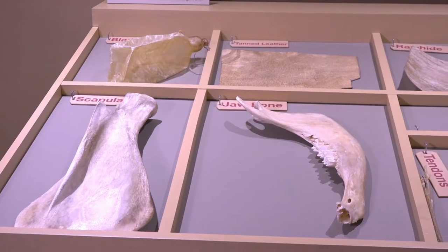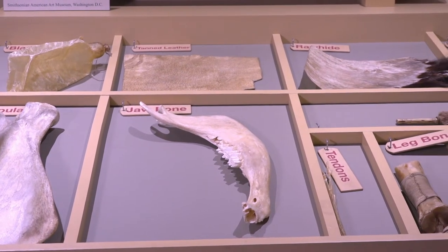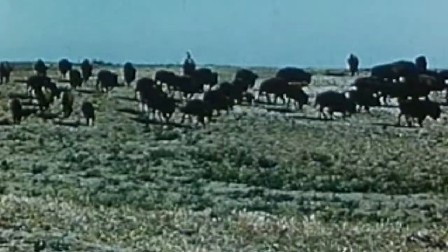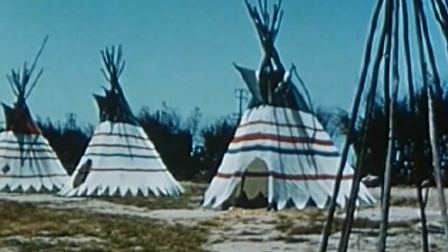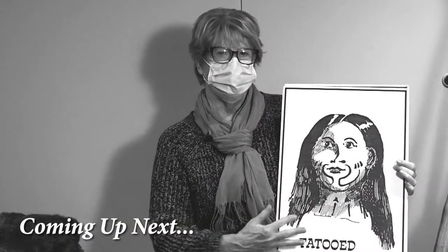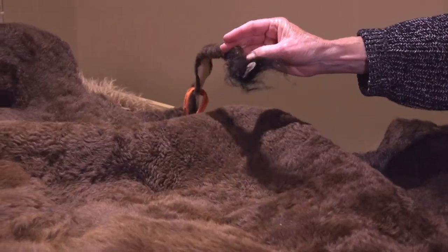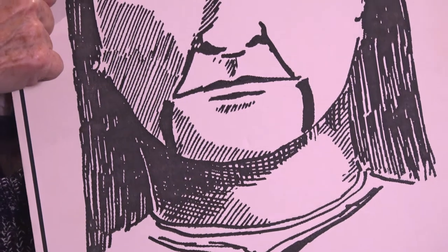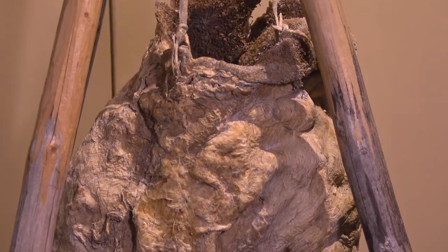So you can see that all of these things were used by the Indians in their daily life — for their clothes, for their teepees. The American bison was very important to the Indians who lived in this part of the country. Coming up next in part two: a complete buffalo hide, the Wichita Indians' tradition of tattooing themselves, and the buffalo stomach.